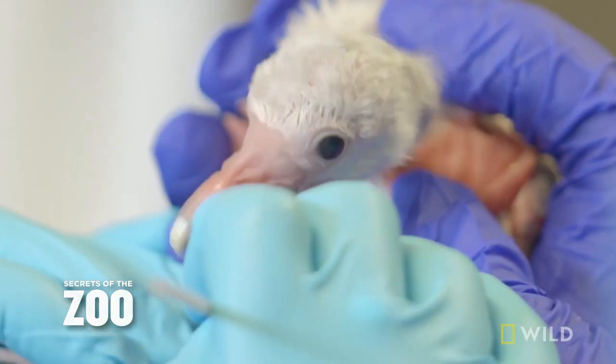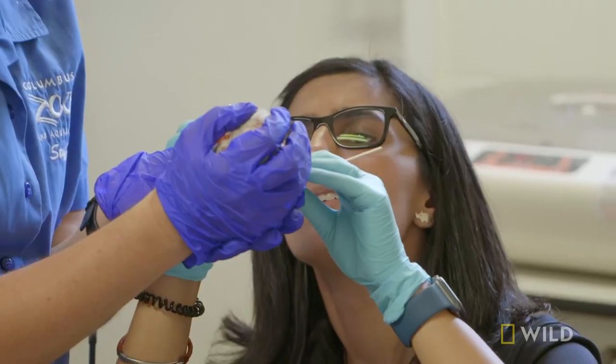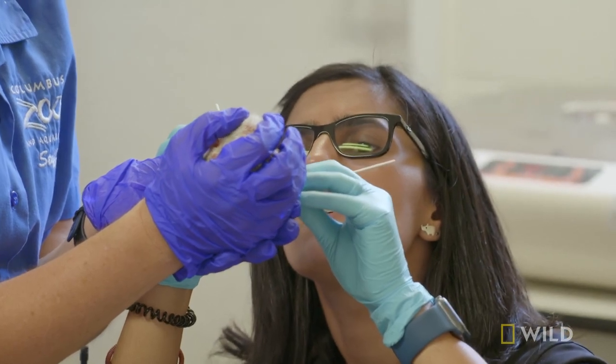Hi. This is not to feed you — this is to get the goobies off. Dr. Priya comes down to check our flamingo chicks, make sure they look good, and we're able to move them into the brooder.